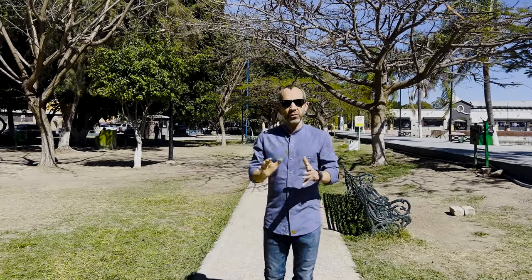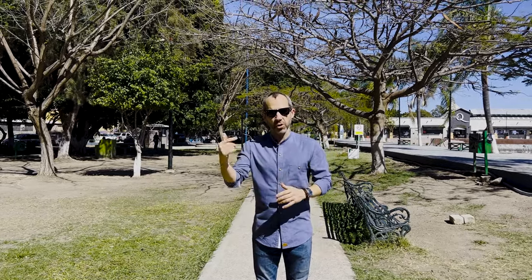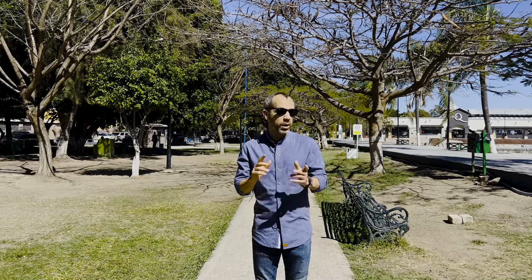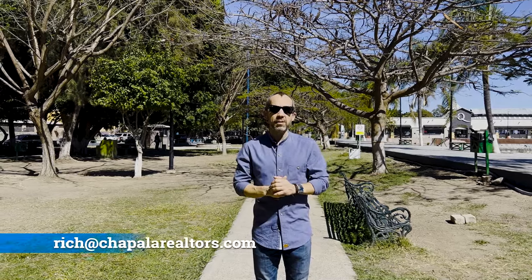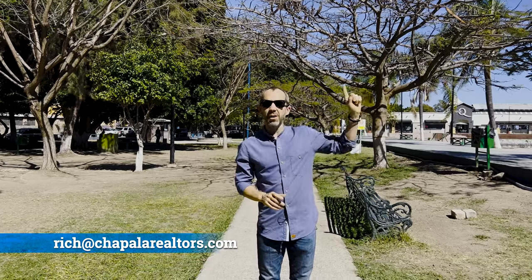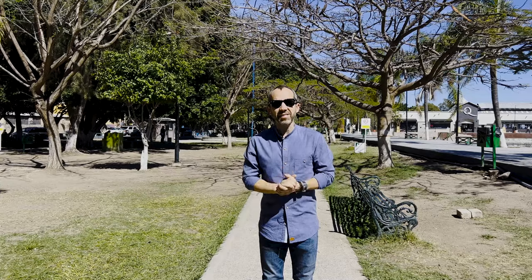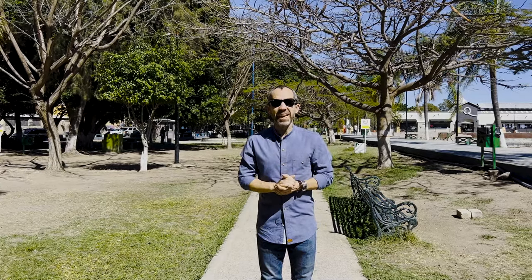I hope you've enjoyed the video of this property for sale in the center of Chapala. As usual, I'll leave all the information down below in the description. Feel free to send me an email — it's on the screen somewhere. If you want to check out other listings, the video link is about here. If you'd also like to subscribe to our free monthly newsletter, check the link in the description. Take care of yourselves and see you in the next video — hasta luego, amigos!